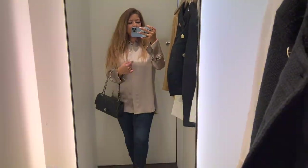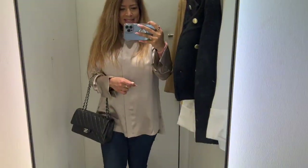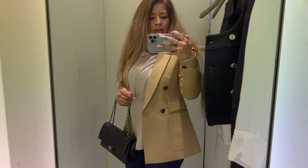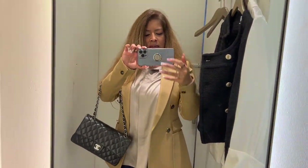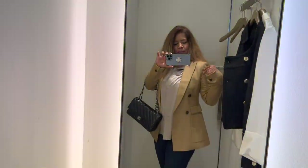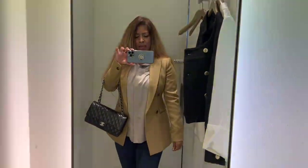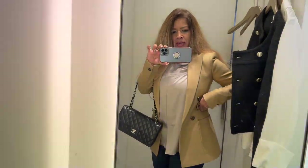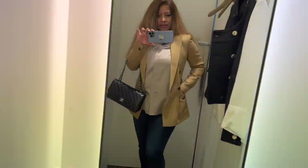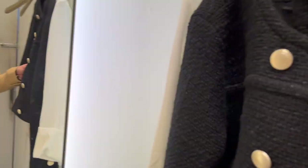I'd actually wear this with a cream or white blazer — quite like this, it's really nice. Now the camel blazer: it's one size too small for me but I wanted to show you how it looks. It is a little snug on the arms — if you bought your right size that wouldn't be a problem. I love the double pockets, but I think I prefer the tweed overall.